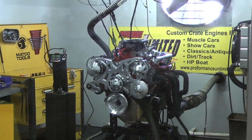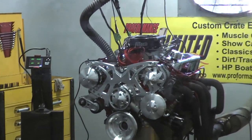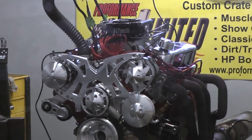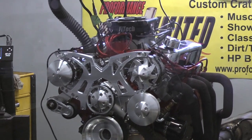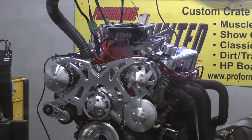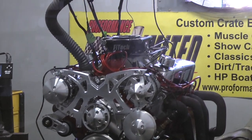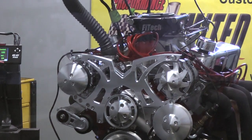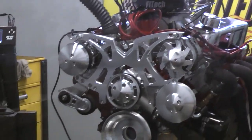Alright John, we got this badass Lincoln motor here. 67 Lincoln with a 427 EFI engine. Let's fire this up. Beautiful, beautiful motor.